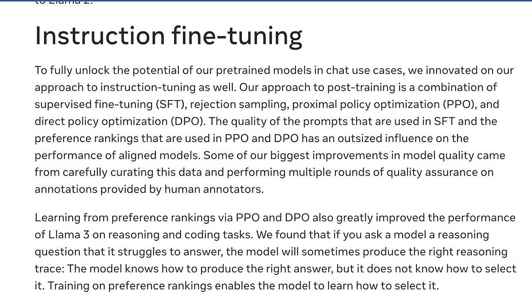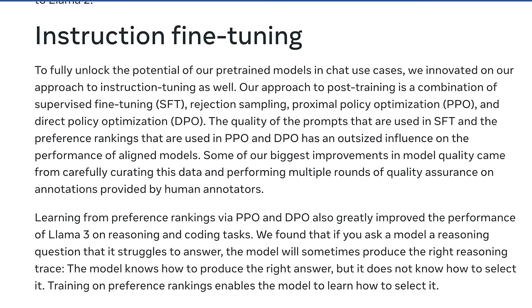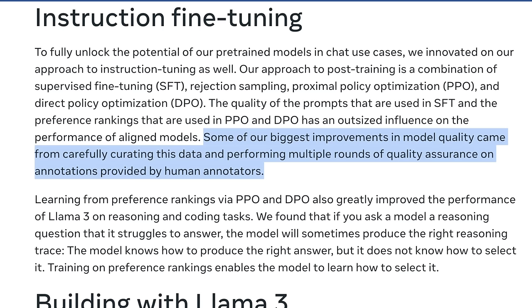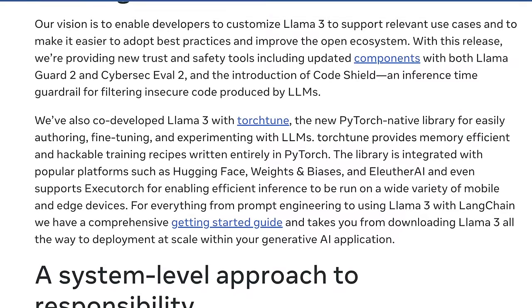Instruction fine-tuning is another really big thing common in many open-source models. To fully unlock the potential of their pre-trained models in chat use cases, they innovated on their approach to instruction tuning, which includes a combination of SFT — supervised fine-tuning — proximal policy optimization or PPO, DPO, and a few others. Their improvements came from carefully curated datasets and performing multiple rounds of quality assurance. They've also released some pretty cool new infrastructure that helps you build faster with Llama. One of these is TorchTune — I'll link to their getting started guide below.